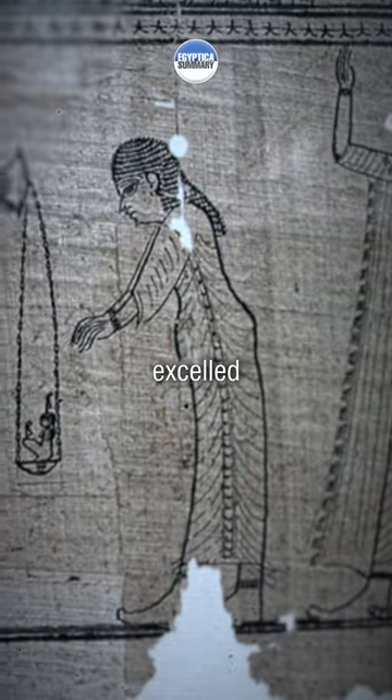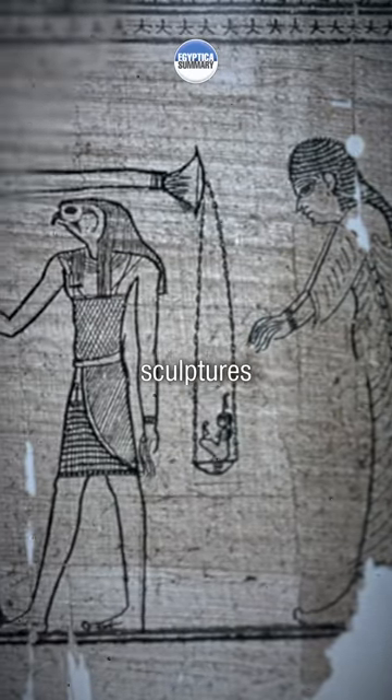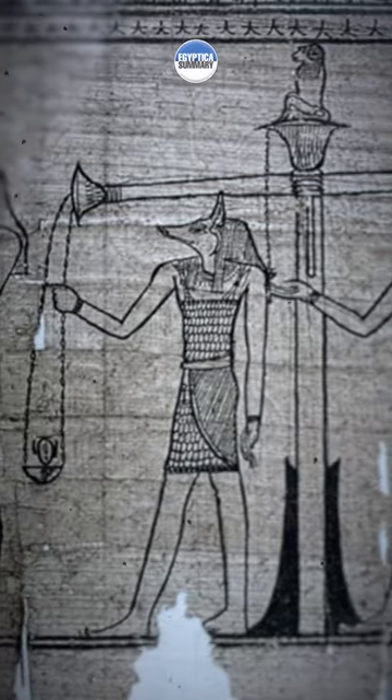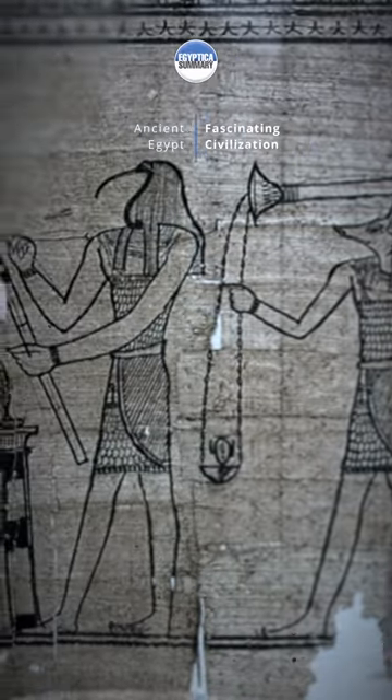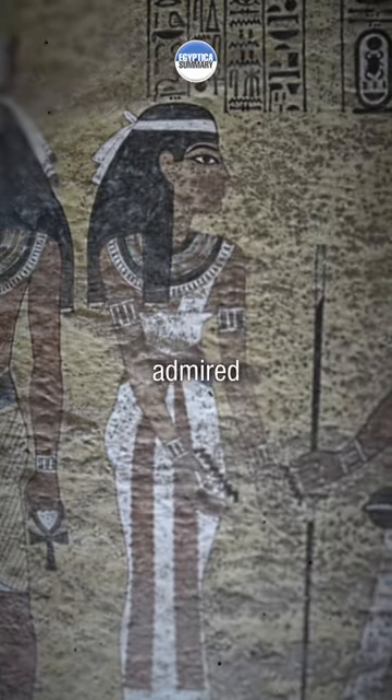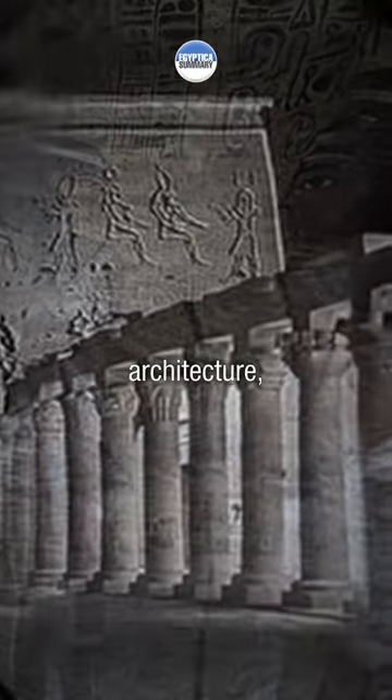In the art, they excelled in painting and relief sculptures, depicting scenes from daily life, religious ceremonies, and historical events. The vibrant colors and intricate details in their artwork are still admired today.